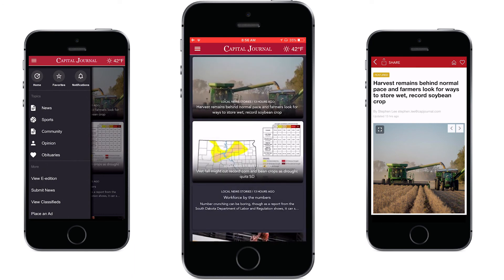If you swipe left you'll move on to the next story, or you can click the home icon on the top to return to the main screen.